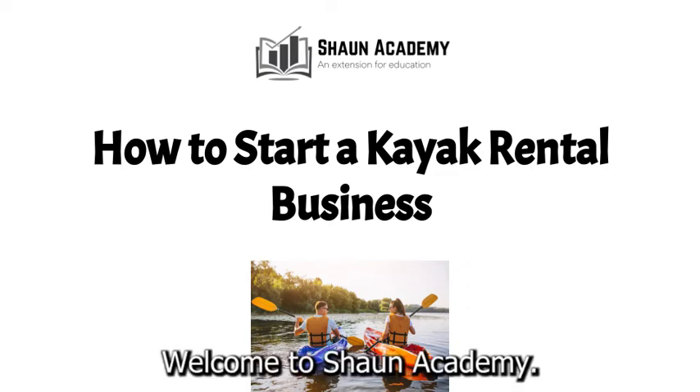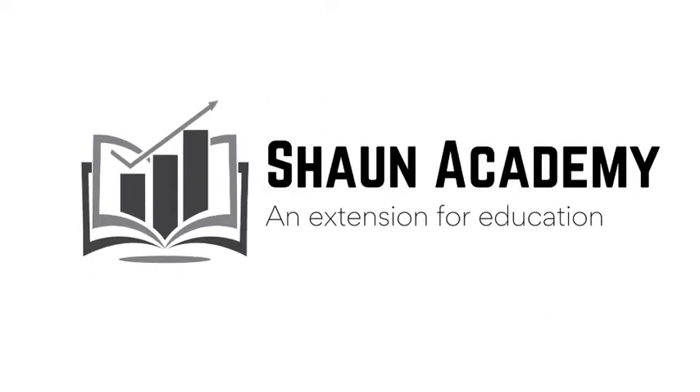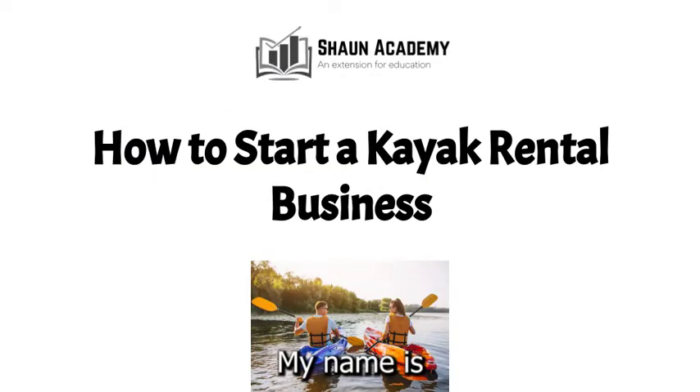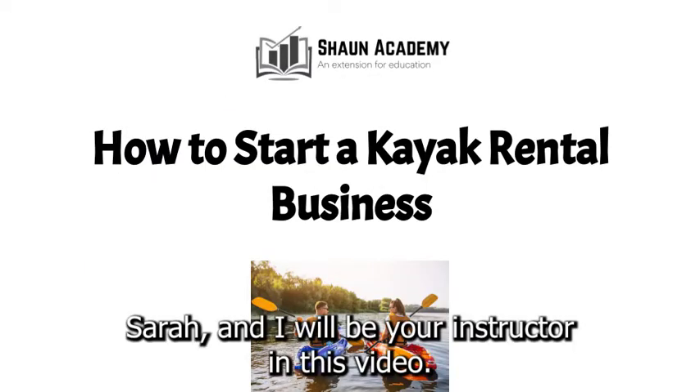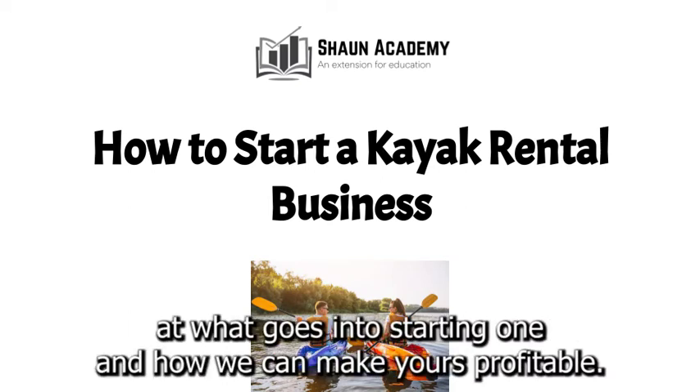Hello there. Welcome to Sean Academy. Today in this video we're going to learn how to start a kayak business. My name is Sarah and I will be your instructor in this video. Before we start a kayak business, let's take a closer look at what goes into starting one and how we can make yours profitable.